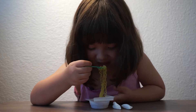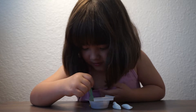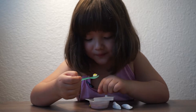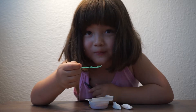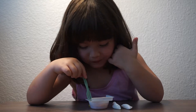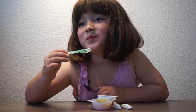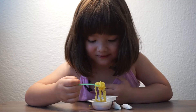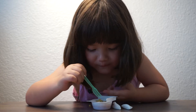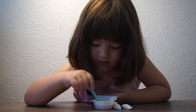Oh, shit! It looks like a lemon flavor, I think. I think it's a lemon.